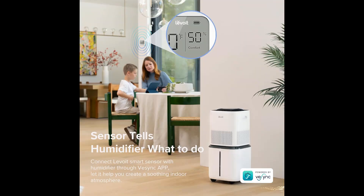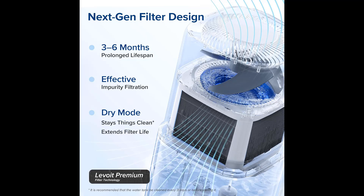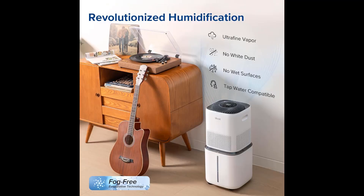Are you looking for the best whole house humidifier in 2025? In this video, we will look at some of the best whole house humidifiers on the market. For more details and prices, click the product link in the description box below.